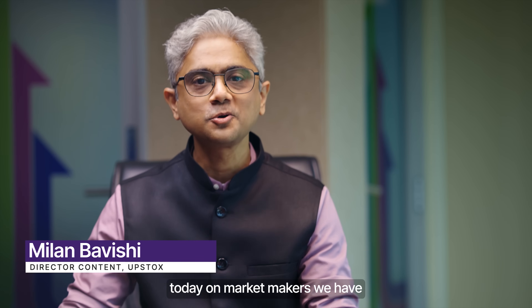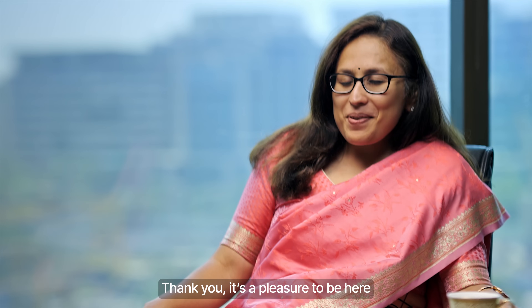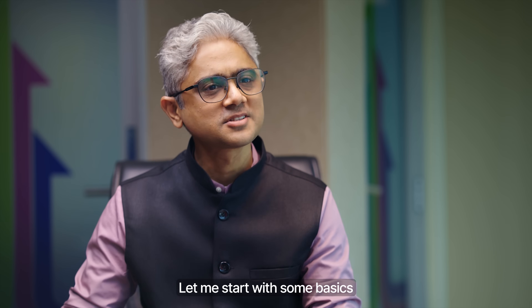Hi, welcome everyone. Today on Market Makers we have Radhika Gupta, MD and CEO of Edelweiss Mutual Fund. Thank you Radhika for taking the time for this discussion. Thank you, it's a pleasure to be here.